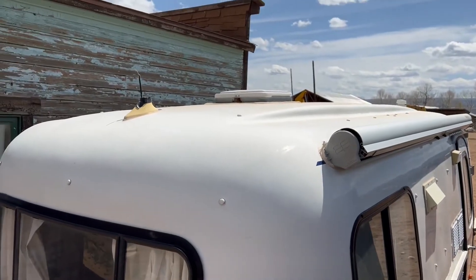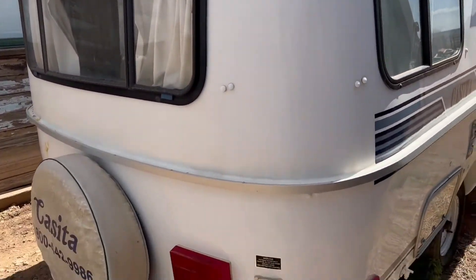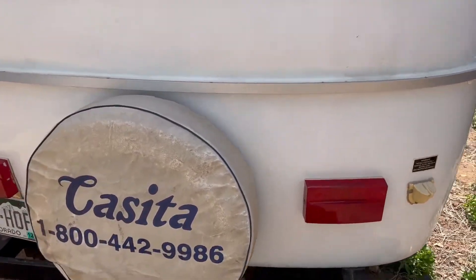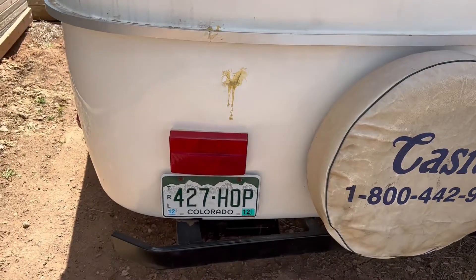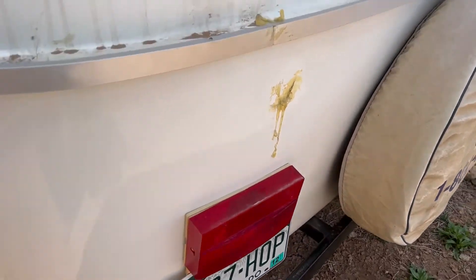The gentleman we're selling this for passed away a year ago. He did keep this little thing stored under the shed — when you guys see the inside I think you'll agree, it's just a clean little camper. You can see the last year it was plated was in 2012.